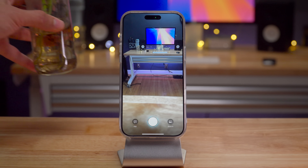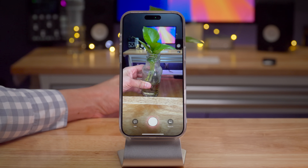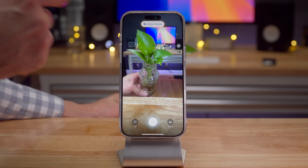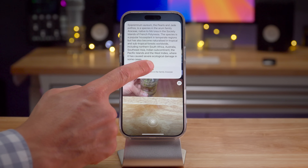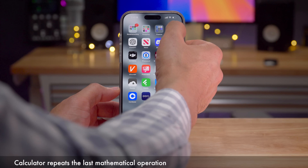Visual Intelligence enhancements don't stop there — it can now easily identify plants and animals. Using a plant as an example, after a moment a little pop-up appears recognizing it, and you can tap for more information. This is separate from the ChatGPT or Google reverse image search in Visual Intelligence; it automatically pops up within the Visual Intelligence UI itself.